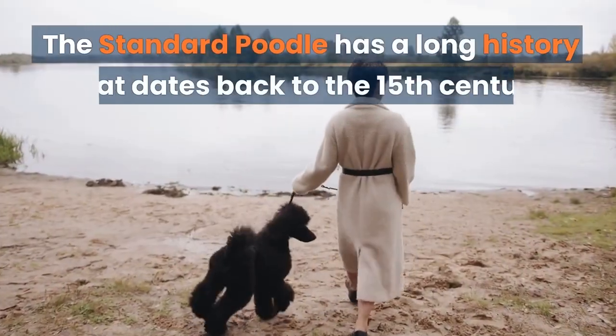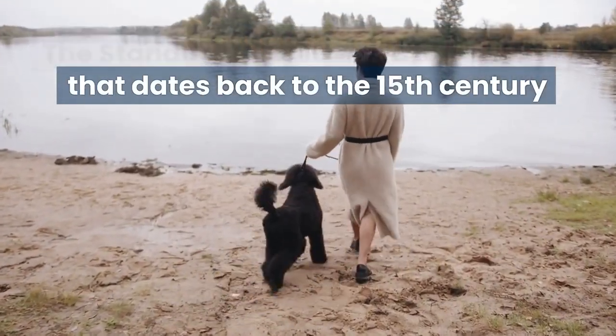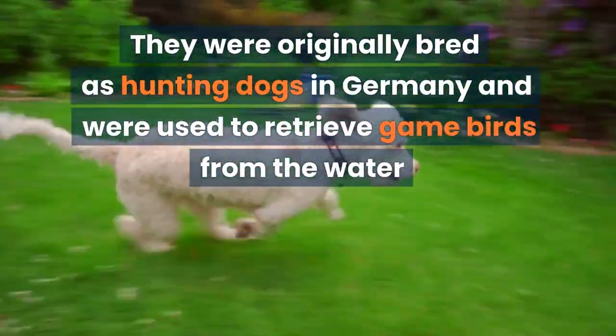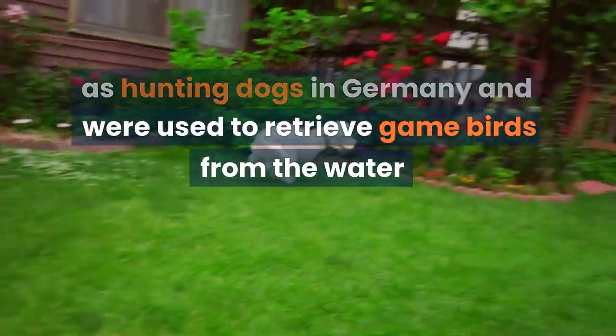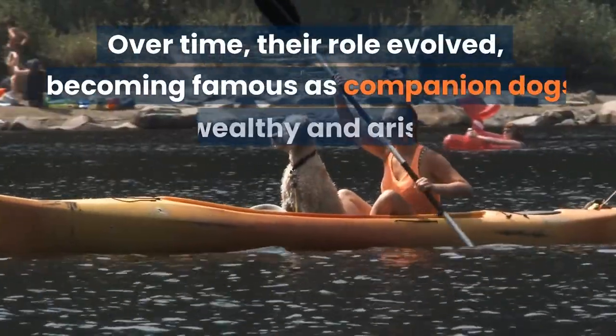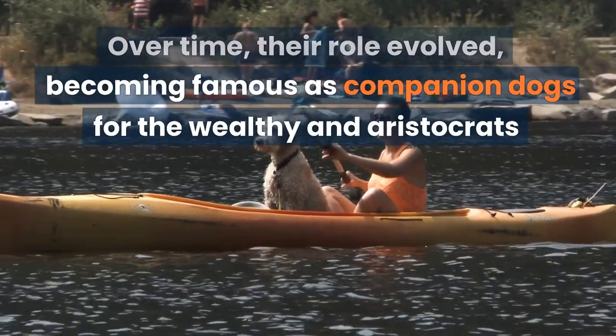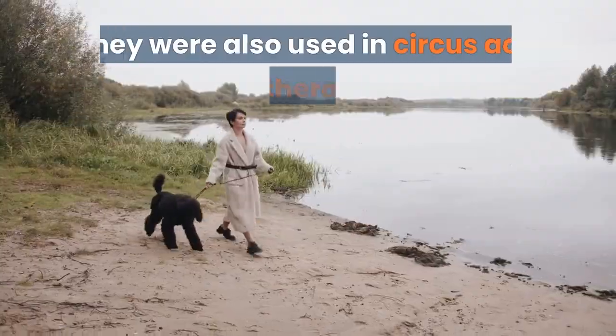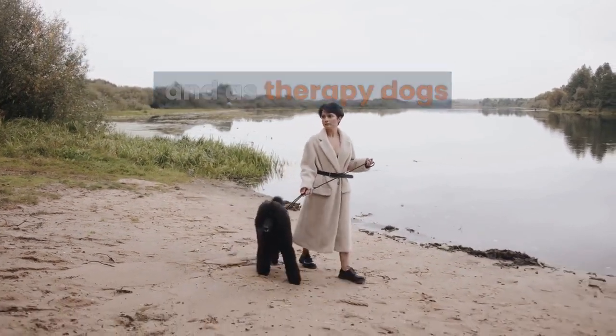The Standard Poodle has a long history that dates back to the 15th century. They were originally bred as hunting dogs in Germany and were used to retrieve game birds from the water. Over time, their role evolved, becoming famous as companion dogs for the wealthy and aristocrats. They were also used in circus acts and as therapy dogs.